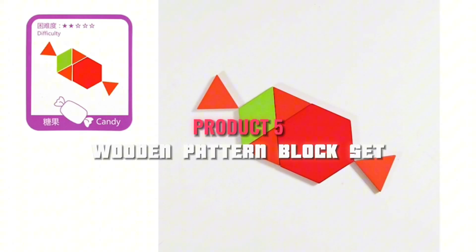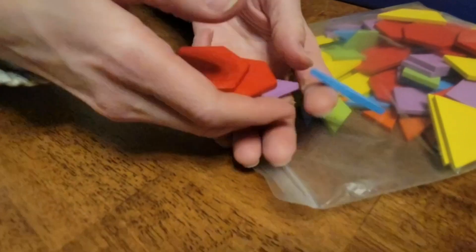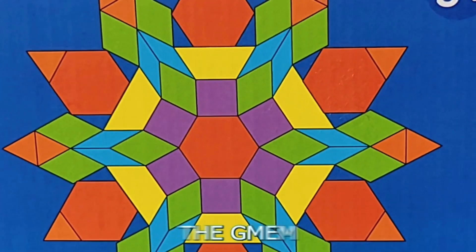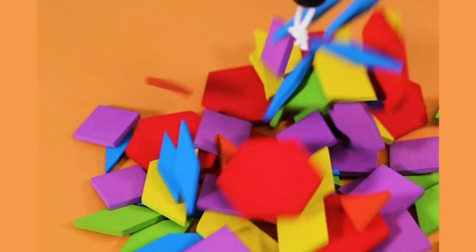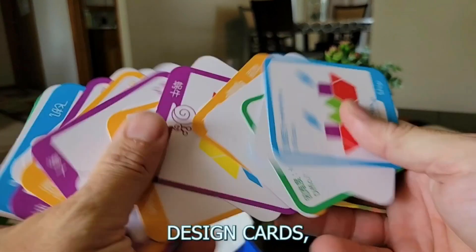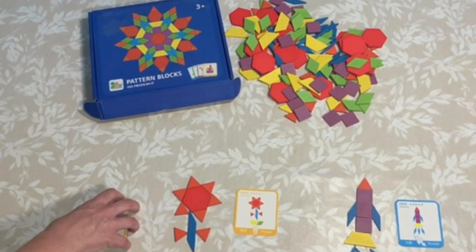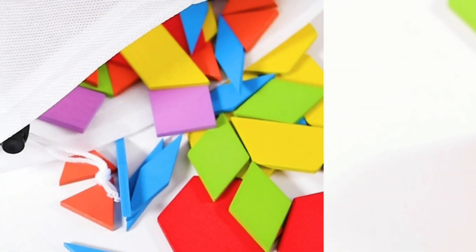Now, let's talk about the GEM EM EM Wooden Pattern Block Set. Designed for children aged 4 to 8, this classic Montessori toy offers much more than meets the eye. A standout feature is the combination of 155 wooden pieces and 24 design cards. Kids can create intricate geometric patterns, fostering their spatial awareness, visual-spatial skills, and creativity. These blocks can also be used for storytelling, math concepts, and even as a tool for early geometry exploration.